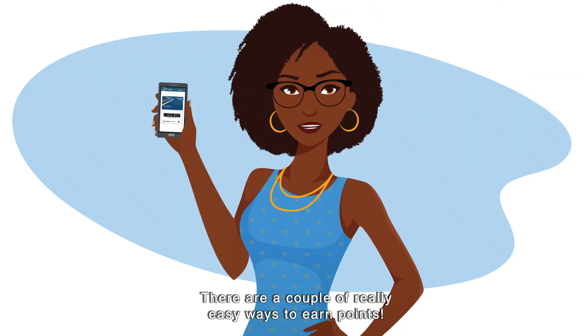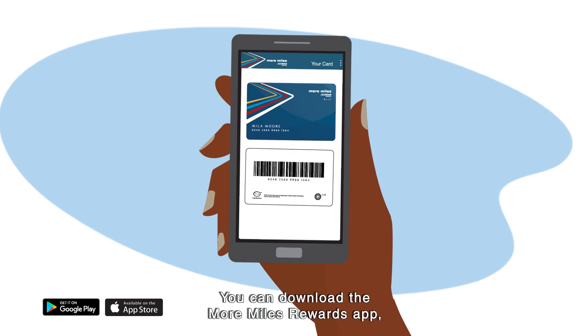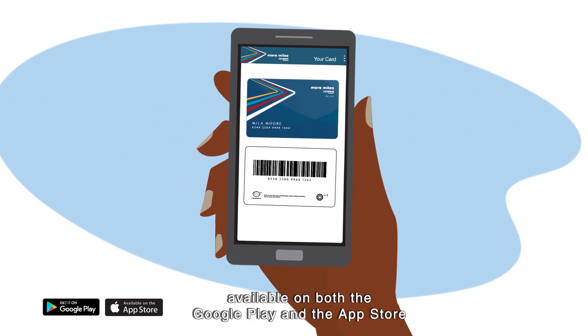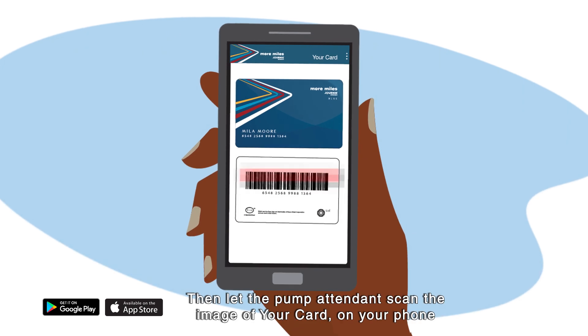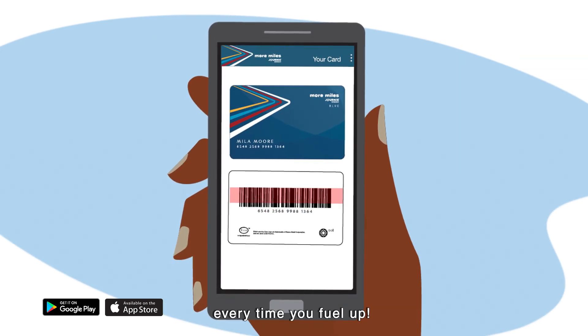There are a couple of really easy ways to earn points. You can download the More Miles Rewards app available on both Google Play and the App Store to your mobile phone. Then let the pump attendant scan the image of your card on your phone every time you fuel up.